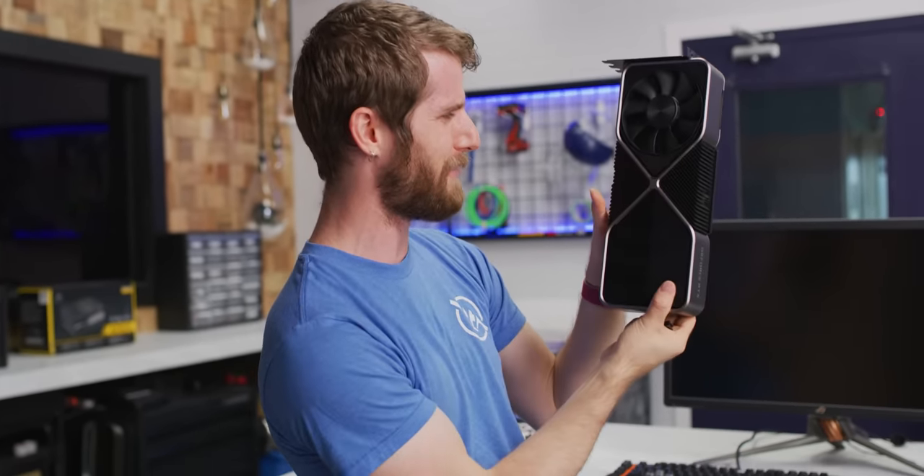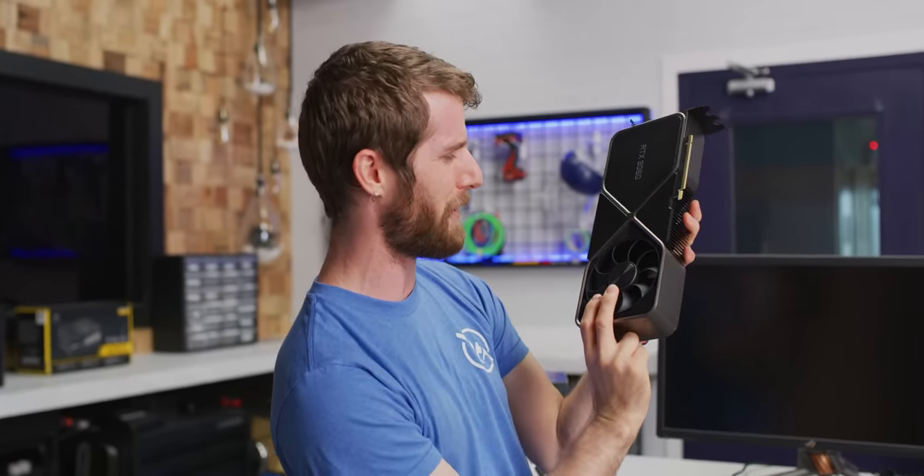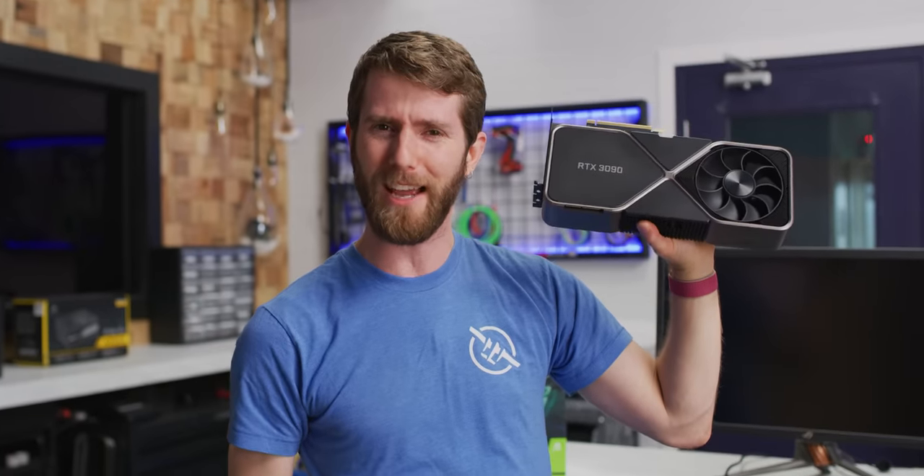Raising the question, given how CPU bottlenecked this is on any kind of mere mortal monitor, will a second RTX 3090 even make any difference? I legitimately don't know. I have intentionally cloistered myself and not looked at anyone else's videos on the subject.